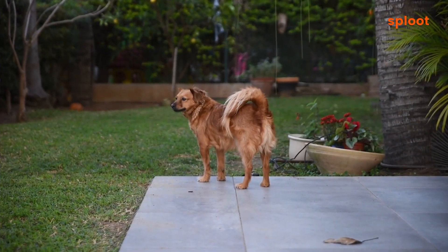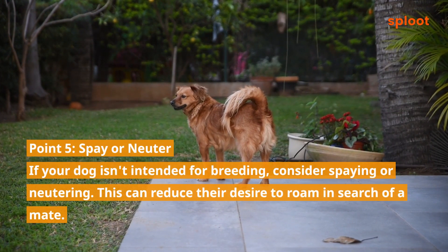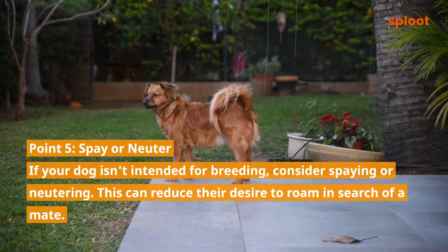Point 5: Spay or neuter. If your dog isn't intended for breeding, consider spaying or neutering. This can reduce their desire to roam in search of a mate.